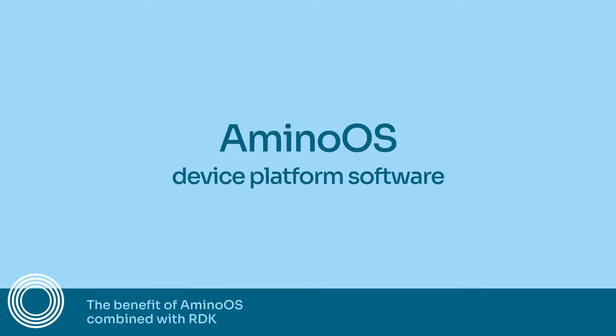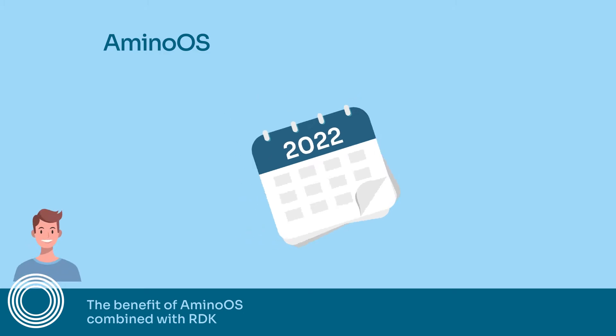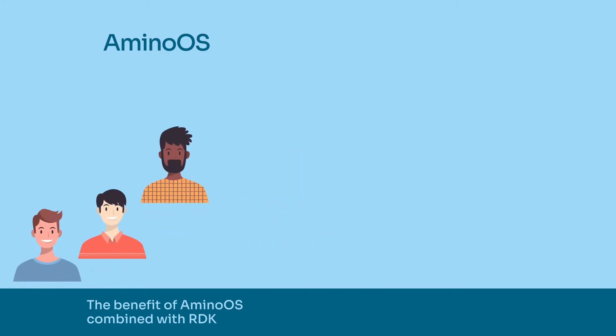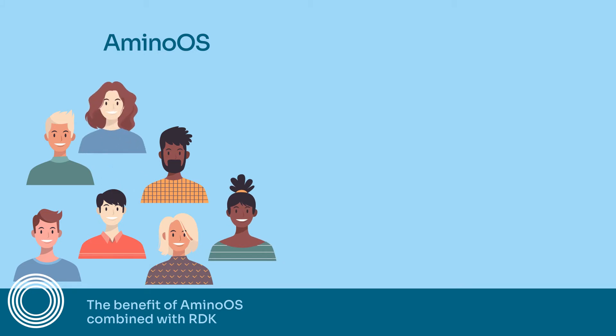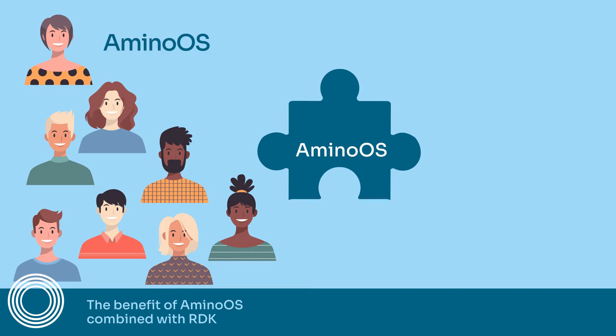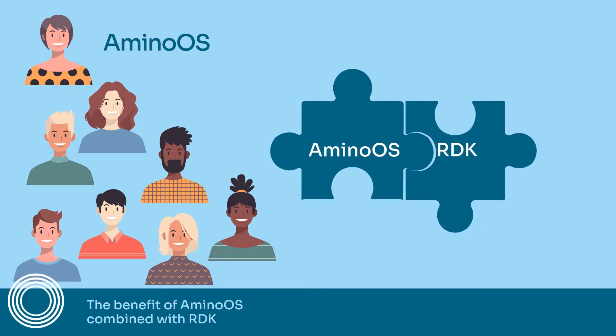Amino OS is something that has evolved over the lifetime of Amino, so it's an extremely mature platform backed up by a very talented, skilled set of engineers that know this sort of stuff inside out. So you've got a good, strong, robust platform. And I think the pre-integration is a significant benefit for new customers.